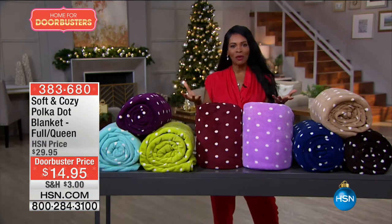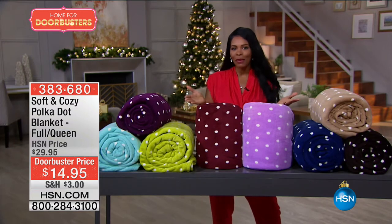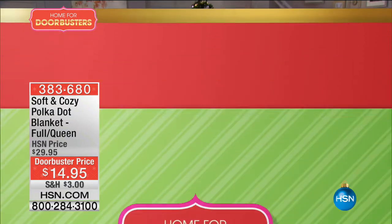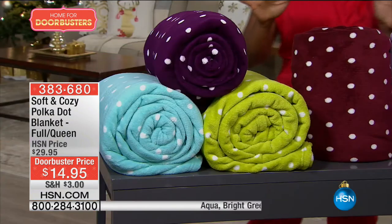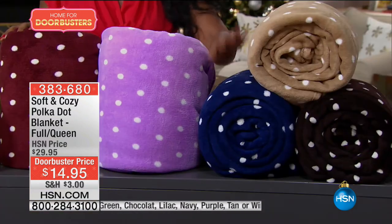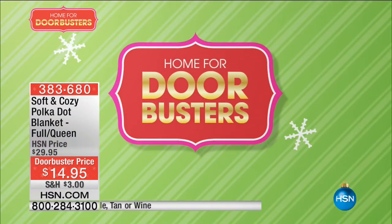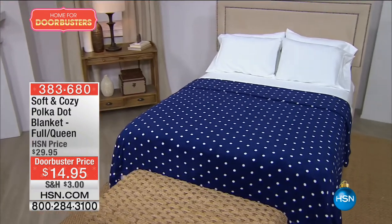Doorbuster deals are the best way to celebrate with us this gifting season. It's your chance to take home great products at phenomenal savings with limited quantities on all of your favorite brands. Some of the favorites are soft and cozy. This is the polka dot blanket, available in your choice of purple, aqua, green, wine, lilac, tan, navy, and even chocolate. At only $14.95 and 50% off the regular HSN price, it's a great value.